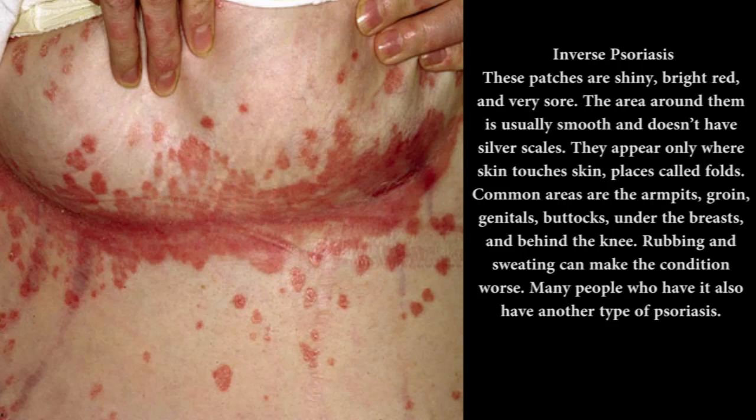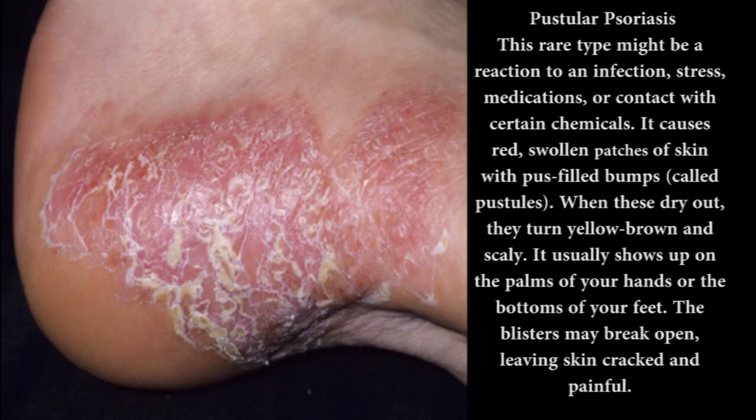Many people who have inverse psoriasis also have another type: pustular psoriasis. This rare type might be a reaction to an infection, stress, medications, or contact with certain chemicals. It causes red, swollen patches of skin with pus-filled bumps called pustules. When these dry out, they turn yellow-brown and scaly. It usually shows up on the palms of your hands or the bottoms of your feet. The blisters may break open, leaving skin cracked and painful.